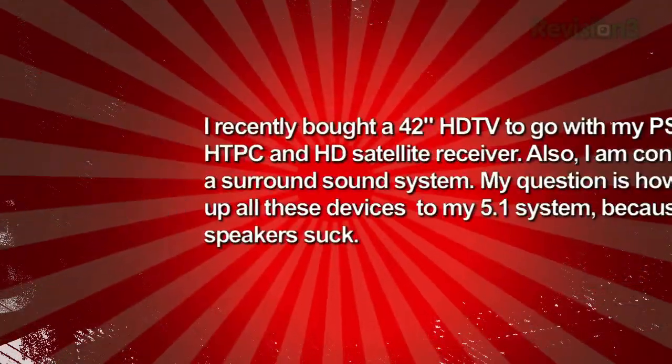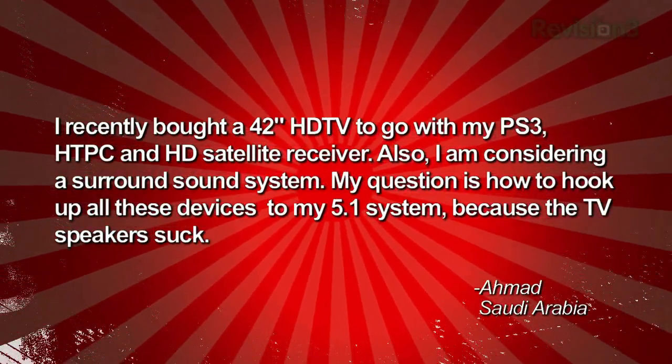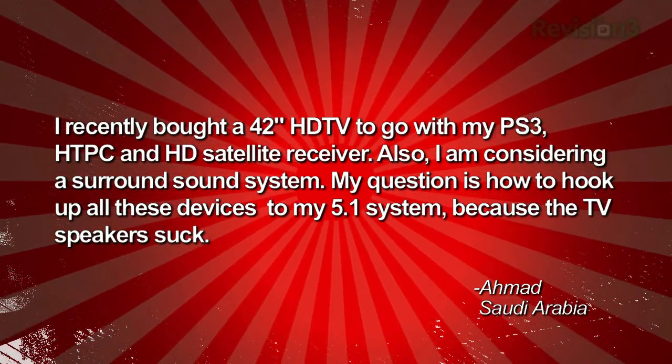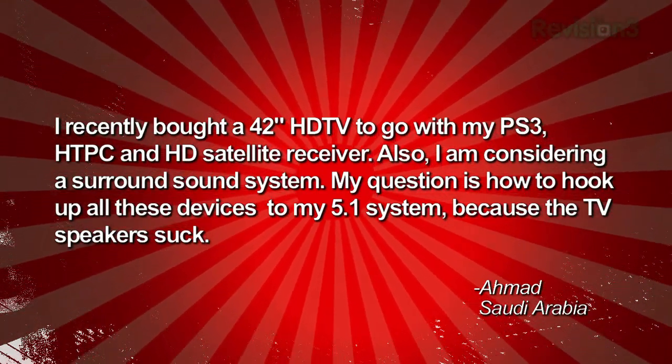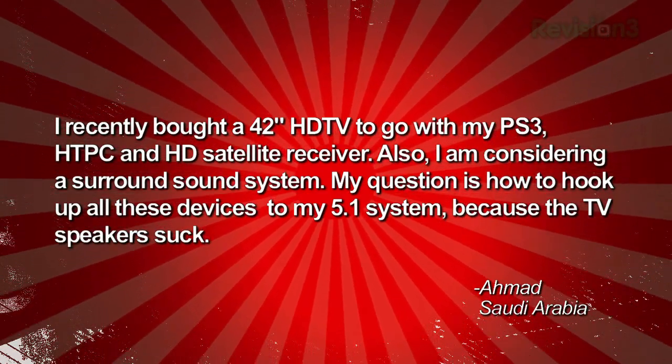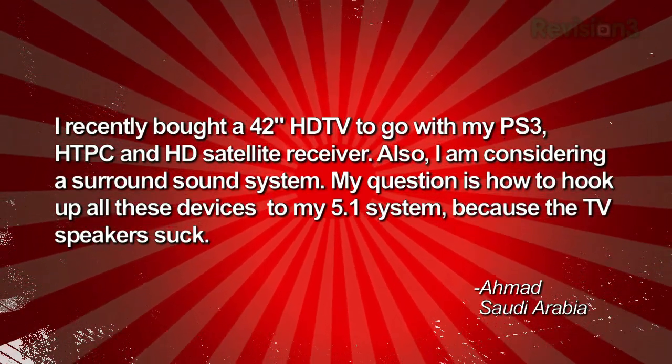Ahmed writes in: I recently bought a 42-inch HD TV to go with my PS3, my home theater PC, and my HD satellite receiver. I'm also considering a surround sound system. My question is how do I hook up all these devices to my 5.1 surround sound system, because the TV speakers suck — writing in from Saudi Arabia.